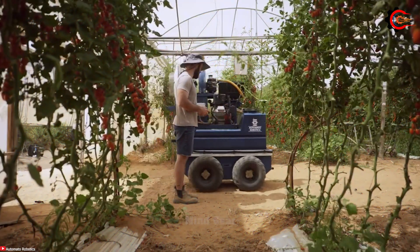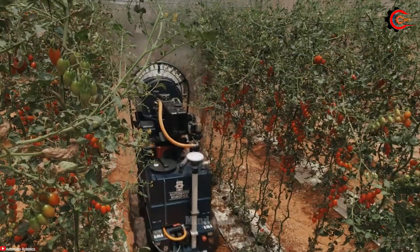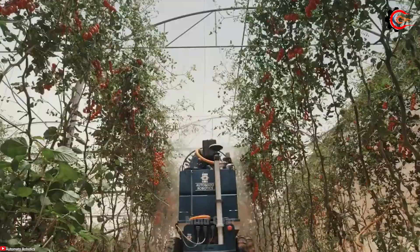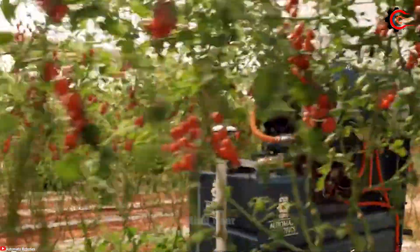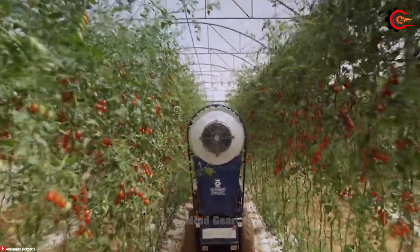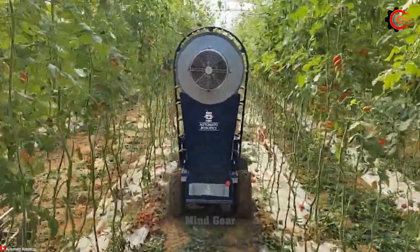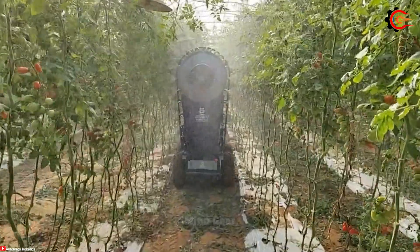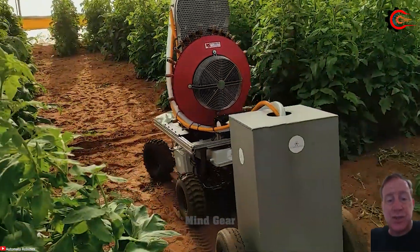Say goodbye to manual spray methods and harness the power of the auto sprayer. With modern technology and advanced features, it ensures accurate and effective spraying of pesticides, herbicides and fertilizers. Equipped with smart sensors and mapping capabilities, the auto sprayer accurately detects crop boundaries and navigates through fields with precision. It optimizes spray pattern and dosage, minimizing chemical waste and environmental impact.